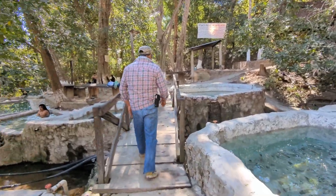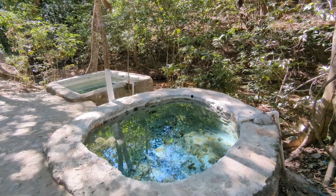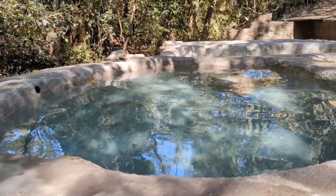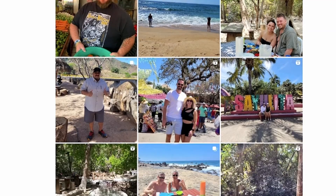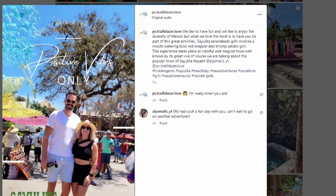If you watched my previous video about visiting the natural hot springs near Puerto Vallarta, I didn't know how I was ever going to top such an amazing day. Well, today was that day — this tour is run by the same guide, Antonio from Trailblazer Puerto Vallarta, and he booked one of his newest adventures which takes you to Sayulita.